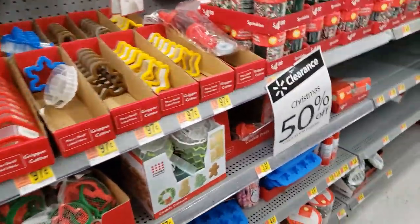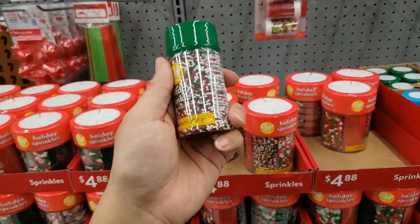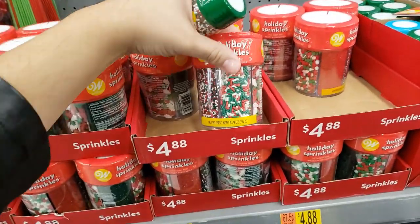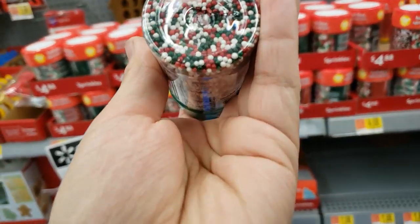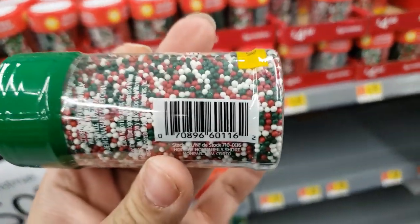There are all these sprinkles — I think I'm going to get this one because we like eating this type of sprinkle. I don't know why but these taste much better. I'm going to see if there's more of them. I wonder if these expire — if you're looking for this type of sprinkle, they're right there.